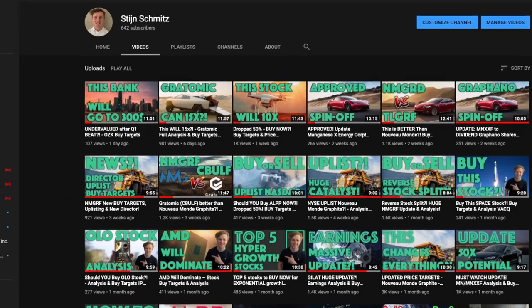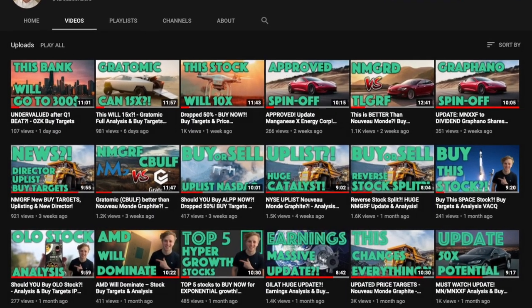Hey, Value Investors, how are you doing? My name is Tijn and welcome to my YouTube channel. If you've been around this channel for a while, you've probably seen me talk about all kinds of graphite producers. But I haven't really explained in depth why those companies are so needed, especially now.